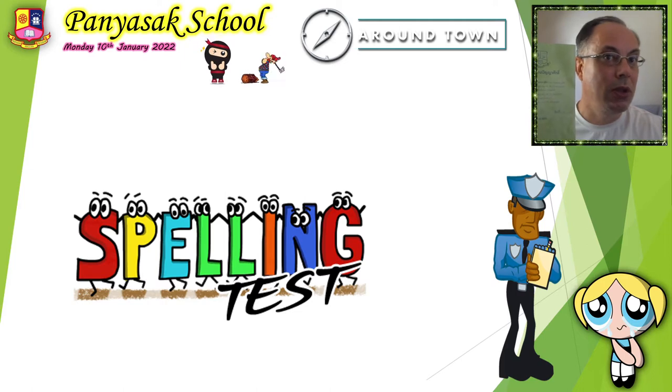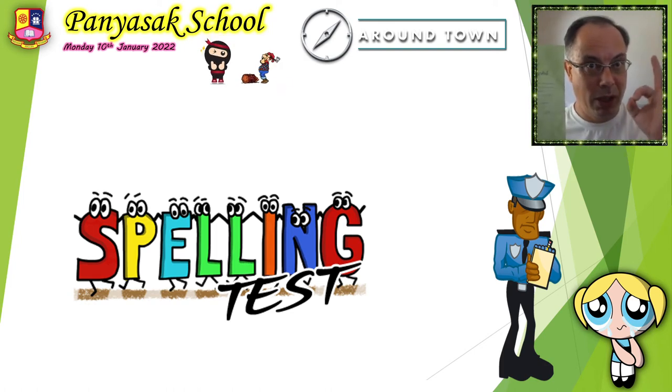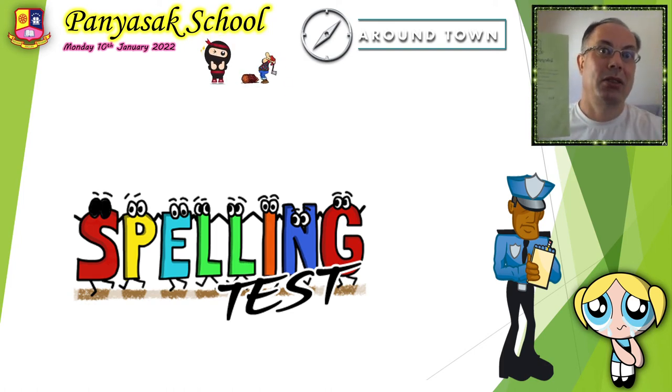Take out your notebook, a pencil, an eraser and a ruler. Okay? Let's start the spelling test. Here we go. Follow me.